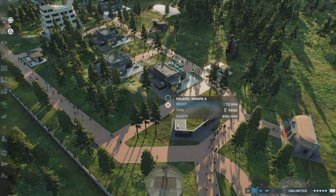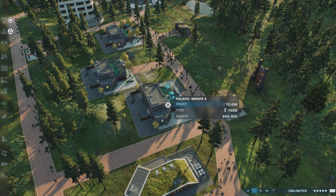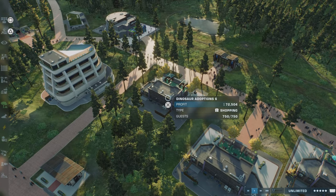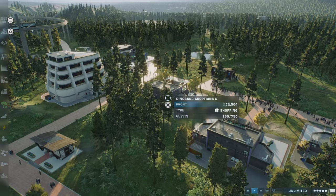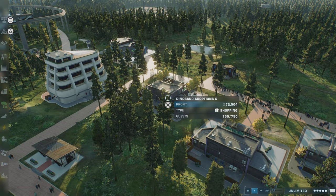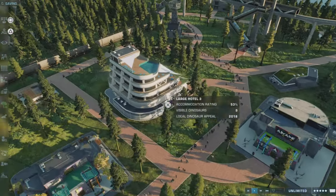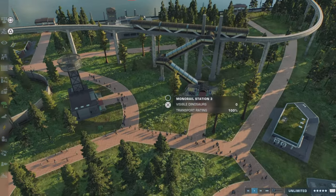In this second section we have more guest facilities with a raffle, smoothies, dinosaur adoptions, and a tour ride we will be about to go on which will take the bulk of this video - I imagine it's going to be a very long tour. Along with an arcade, another hotel, and the second monorail station.